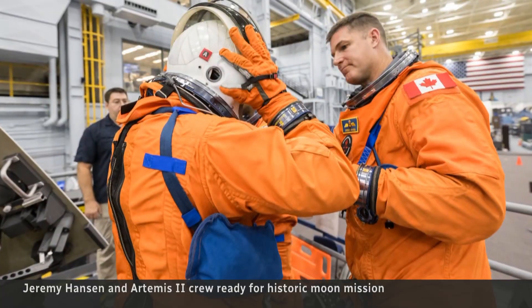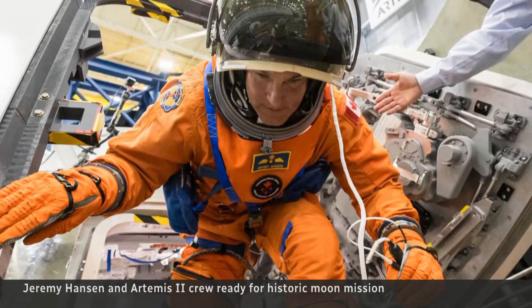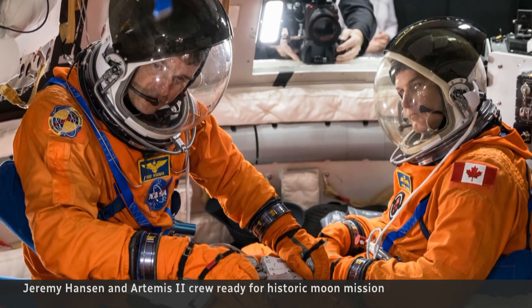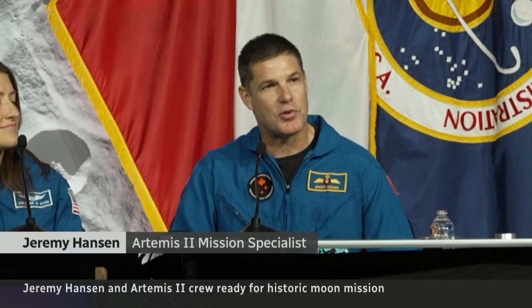For Canada, all eyes now will be on mission specialist Jeremy Hansen, seen here in training. One of four Artemis II astronauts, he'll be the first Canadian ever to leave Earth's orbit. And to my fellow Canadians, you should also be extraordinarily proud that we are represented in the Artemis program.